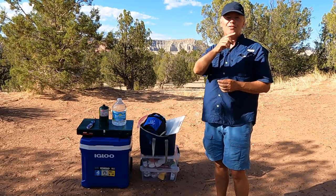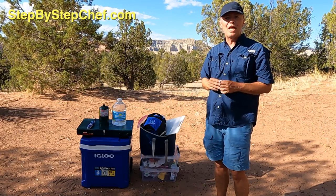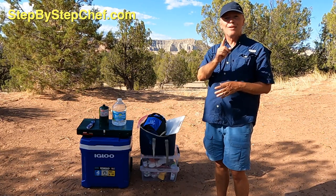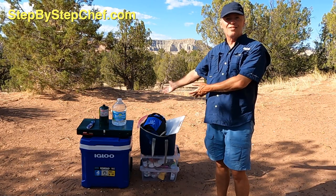Hi, I'm Larry Richardson, your Step-by-Step Chef. In this edition of Cooking and Camping with the Step-by-Step Chef — the Camping Edition and the Cooking Edition — I'm going to give you an exclusive tour of Cookie's Kitchen.